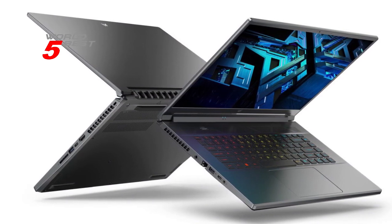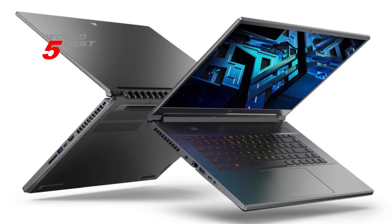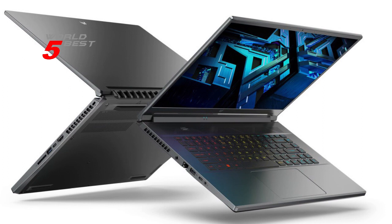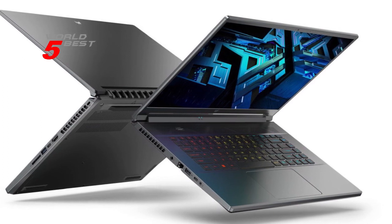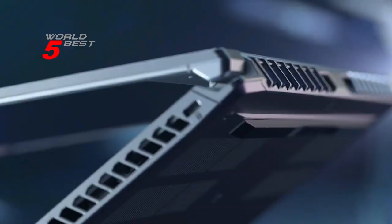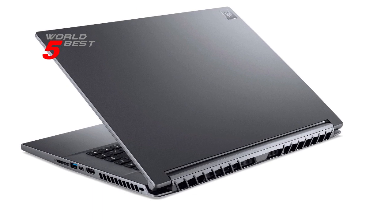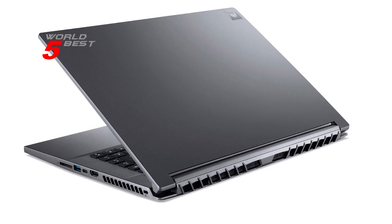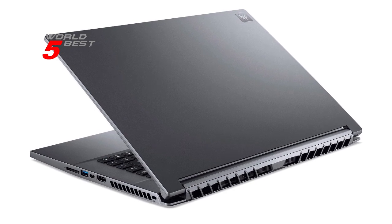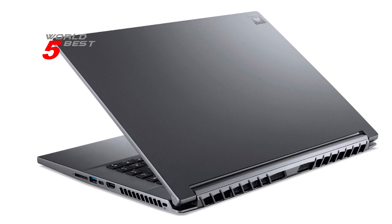Sound is also an important aspect of the gaming experience, and the Acer Predator Triton 500 SE delivers with DTS-X Ultra technology. This feature enhances your games, movies, and music with high-end surround sound through the dual speakers, or provides an authentic audio experience when you use your favorite headphones. And let's not forget about the 3-zone RGB keyboard and the custom utility app Predator Sense, which allows you to monitor your system, overclock, create macros, and more.